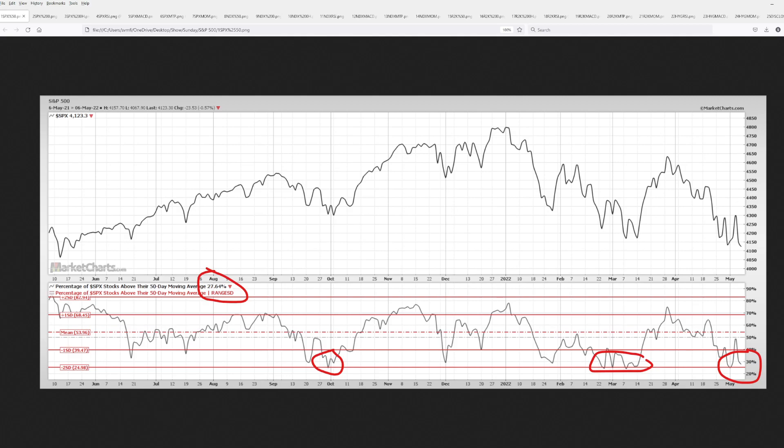We're going to look at a breadth indicator — the percentage of S&P 500 stocks above their 50-day moving average. When a stock or an index is above its 50-day moving average, that is a bullish trend. When it's below, it is a bearish trend, and here you can see it's sitting at a mere 27.6%, suggesting things are very bearish for the S&P.